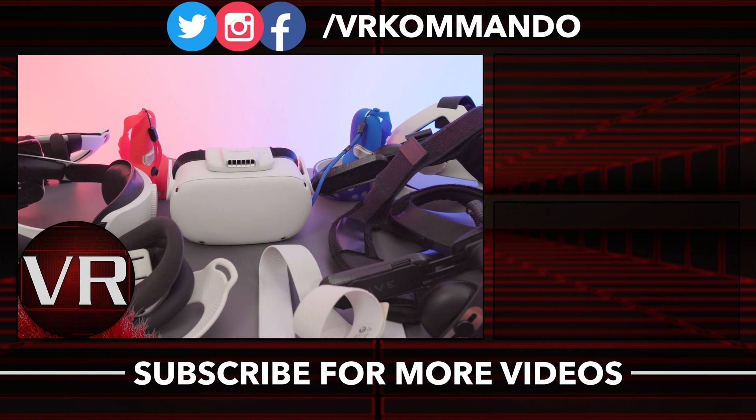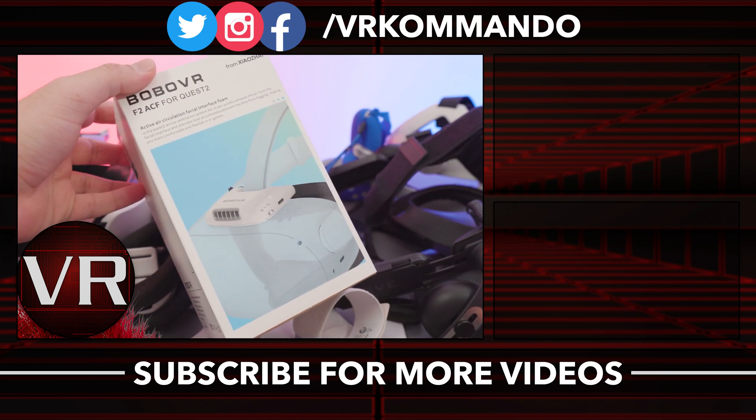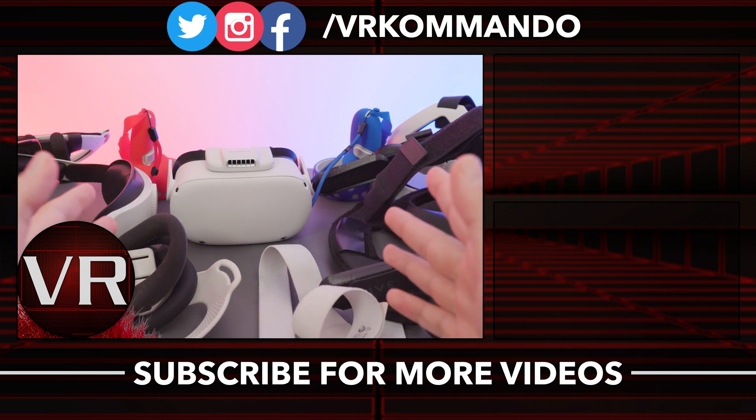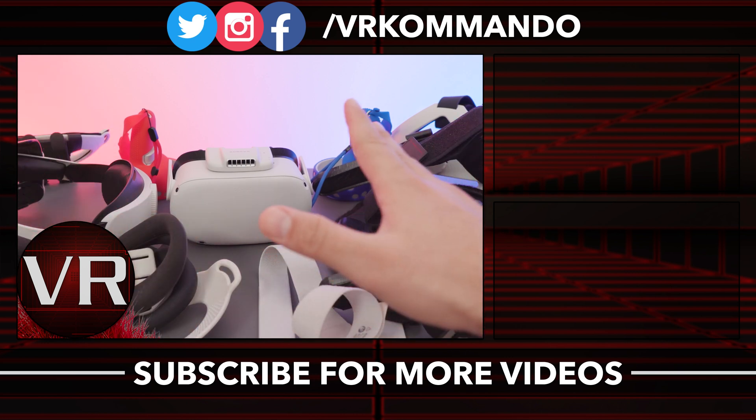Anyways, that is all for this video. Let me know what you think. Stick around for the next video where I'll be checking out an awesome accessory from Boba VR — again it's a prototype so we'll see how it is, pretty exciting. Thank you for watching and I'll see you guys in the next one.